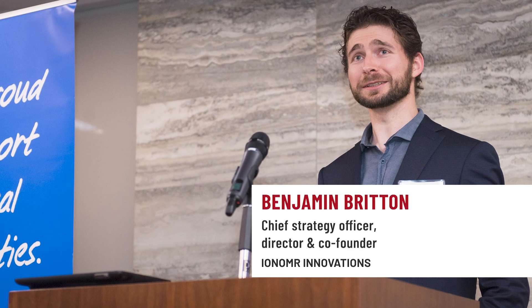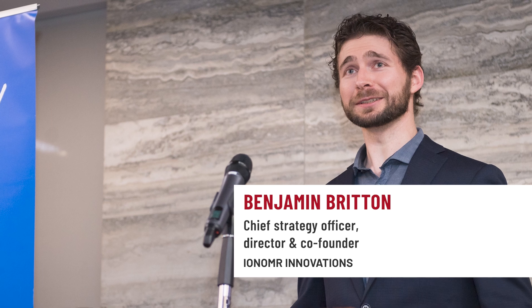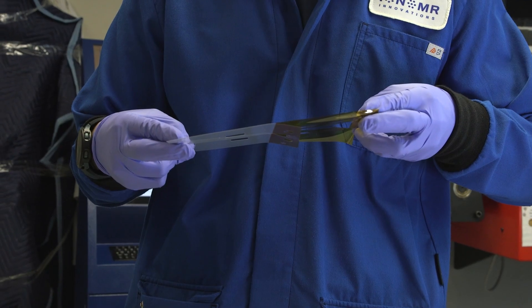Steve, an SFU PhD student and now entrepreneur Ben Britton, saw the game-changing commercial potential in the discovery. The novel polymers could be a critical ingredient for producing clean and efficient hydrogen energy.